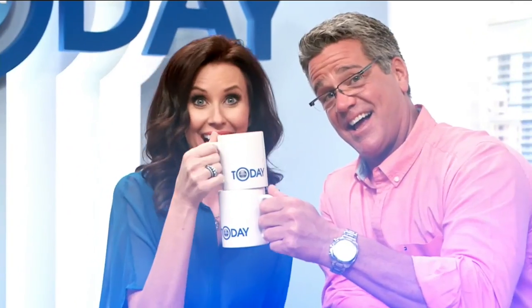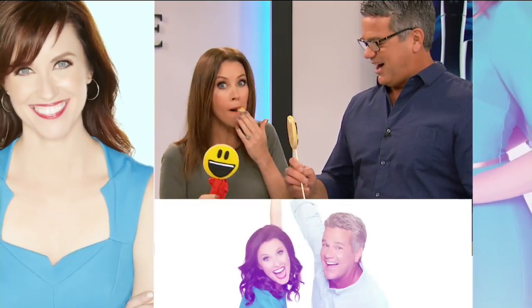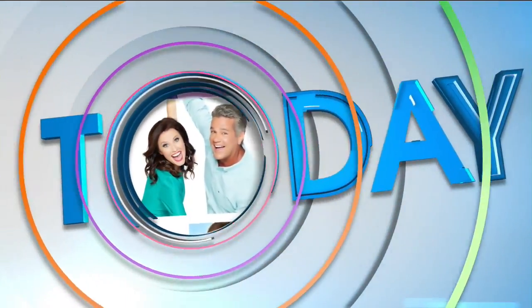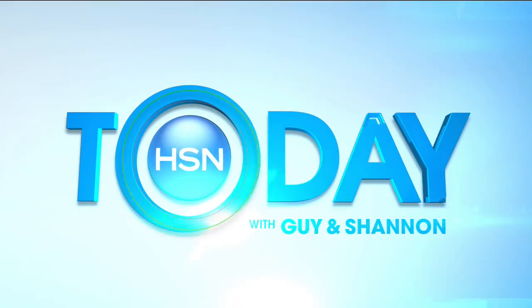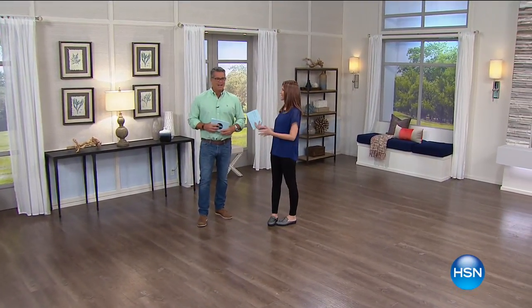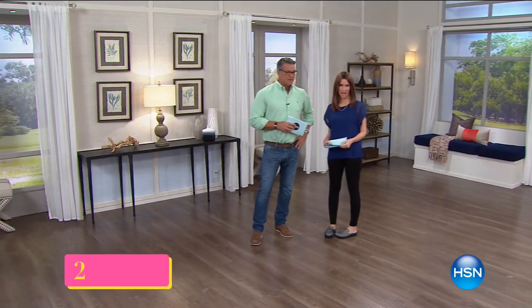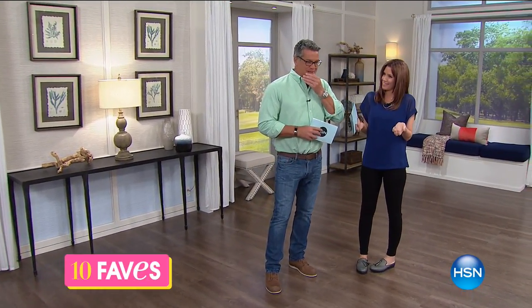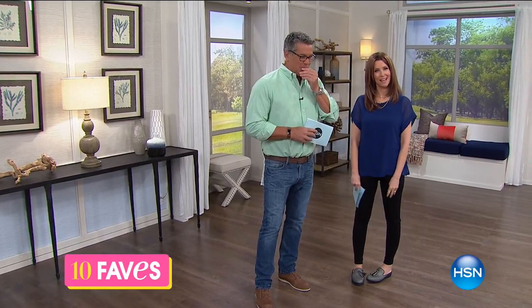And you see it on and you see the price that you paid, you won't believe it. But it's 25 years with Anthony. Hey, welcome to HSN Today. We were just talking about how everything can change, and one of the things that changed this week is we're back together — HSN Today with Guy and Shannon.